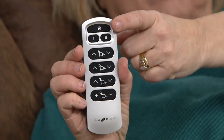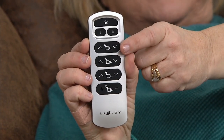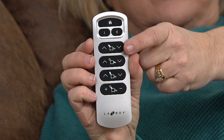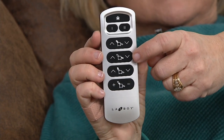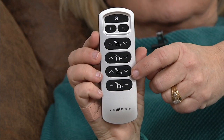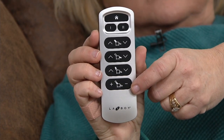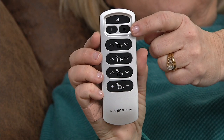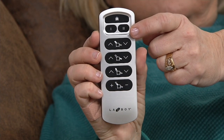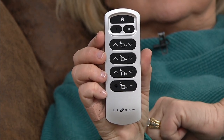Let's look at this remote. The home button sets everything back to the original seated position. This controls the back of the chair — infinite positions. This is for your footrest. Then there's the neck pillow button and the lumbar button. The one and two buttons are incredible — those are presets, like in a luxury vehicle. You find your perfect sweet spot — his and hers — and preset it. This is so worth every penny.